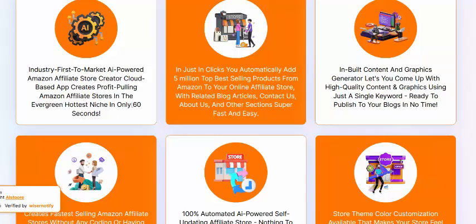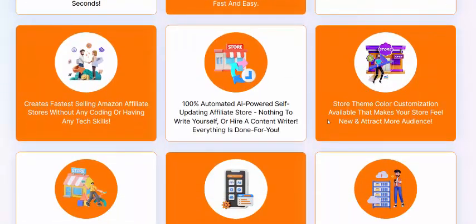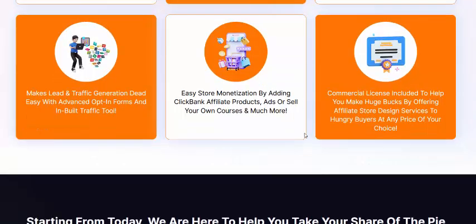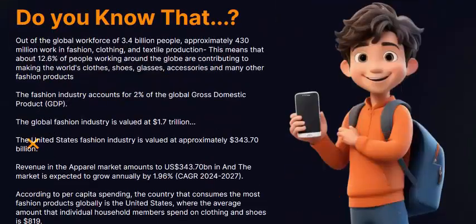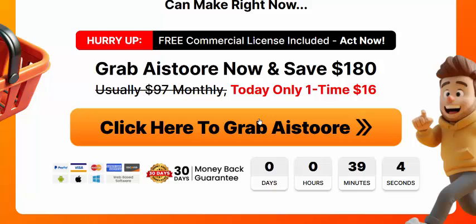Now see here why use this AI Storey — it includes fast AI-powered Amazon affiliate store creation. Create cool, profitable selling Amazon affiliate stores in every niche in just 60 seconds. Customer support available and commercial license included, so starting from today we are here to help you make and shape income from massive niches.